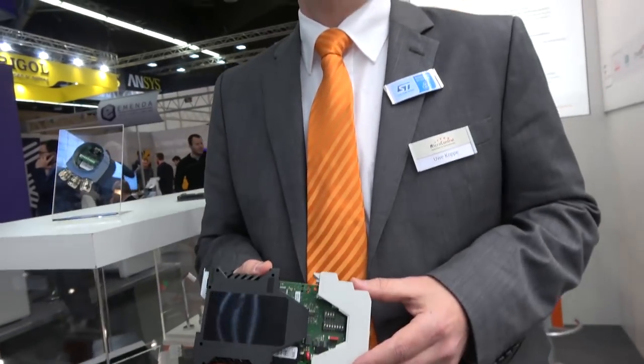We have been working with ST for more than 20 years already. What's special about ST is they have reliable products — very sophisticated, easy to understand, and for us especially important: the long-term availability. Since we switched to the STM32 family, we're quite happy because we have pin compatibility throughout the family, and this is very, very important for us.